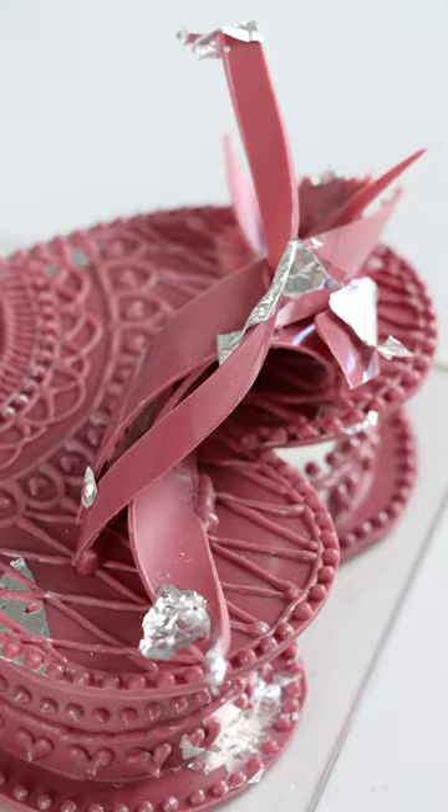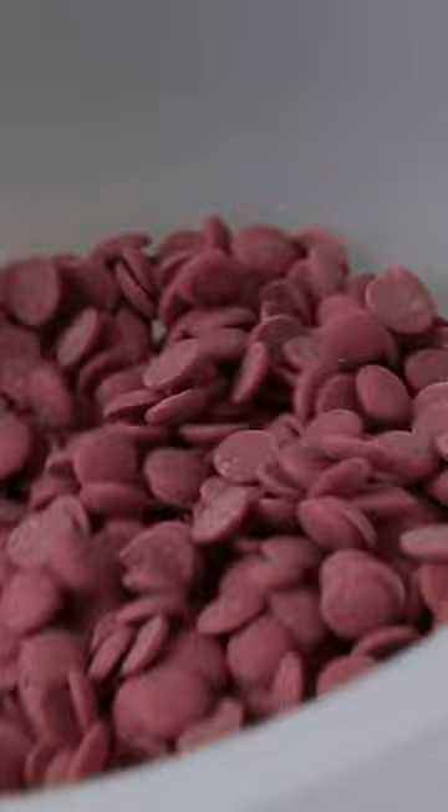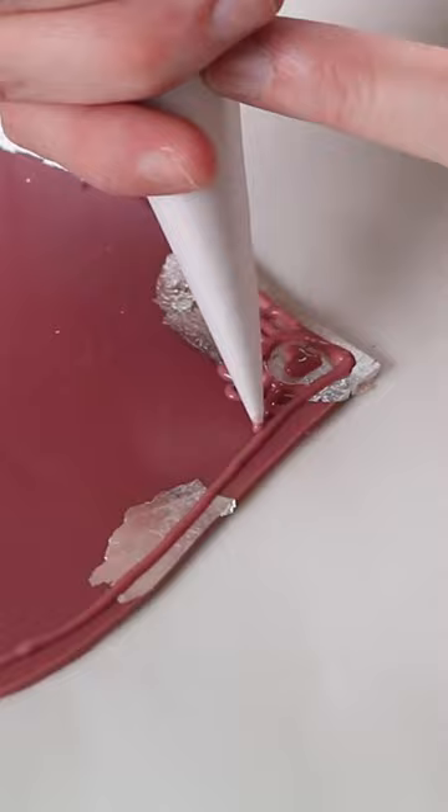Would you believe me if I told you that this is chocolate? It's called ruby and it looks like this. I like to make chocolate boxes out of chocolate and this is one of my favorite ones because of this unique color.